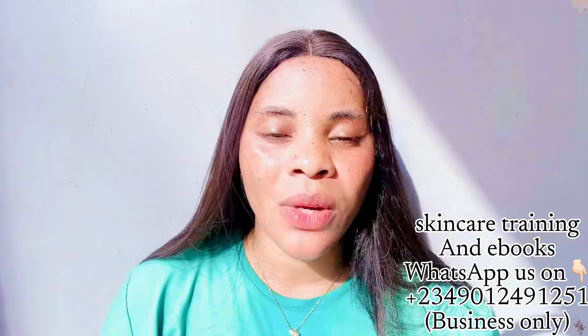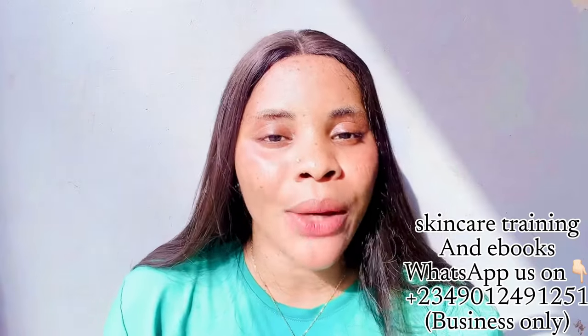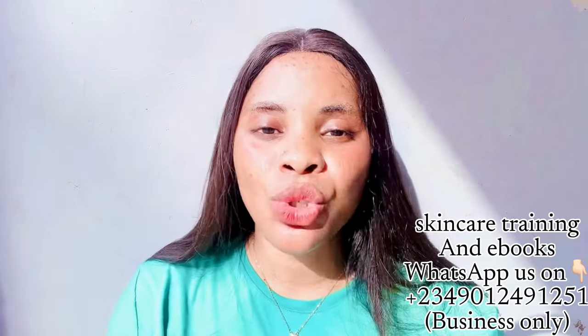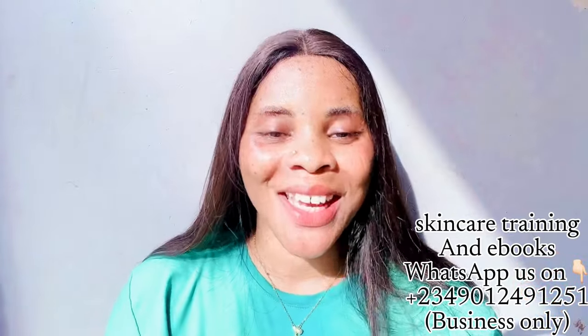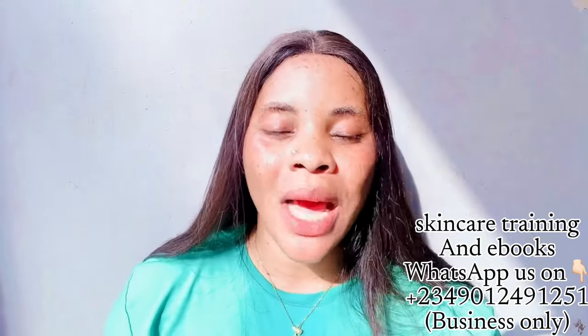They say you can use this lotion on the face and body, but I always advise that if your face can't handle body cream, please don't use a body lotion on your face — get a face cream instead, because the texture of the body and face are different. The Terra Irene gives you a whiter, clearer, and smoother skin free from hyperpigmentation.